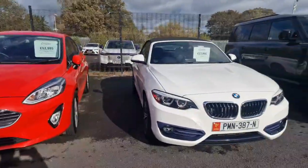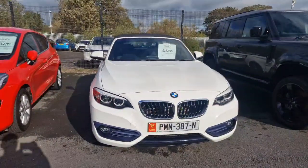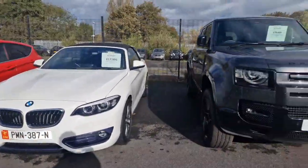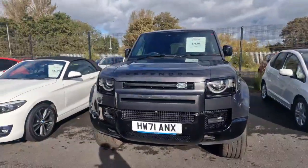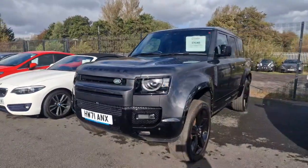Next to that we have the beautiful Alpine White BMW 2 Series, which is a 218i Sport with only 18,500 miles on the clock. Then there's the big robust Land Rover Defender 110 P400E X-Dynamic SE with only 12,000 miles on the clock.